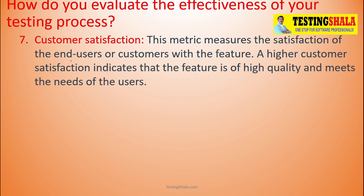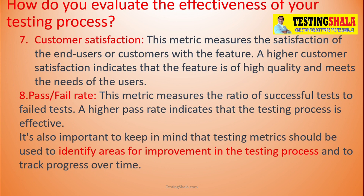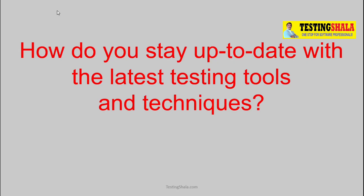The seventh aspect is customer satisfaction — this metric measures the satisfaction of the end user with the feature. Higher customer satisfaction indicates a more effective testing process. The eighth metric is the pass or fail rate, which measures the ratio of successful tests versus failed tests. A higher pass rate indicates good, effective testing processes. We should also keep looking for any additional metrics that can help measure overall quality.